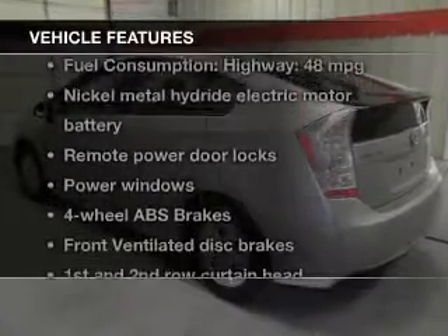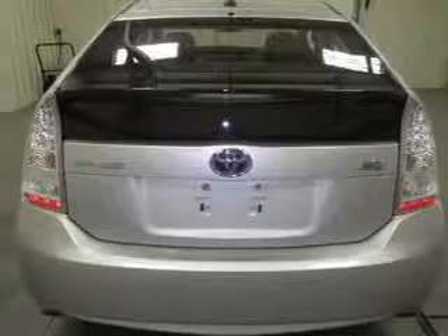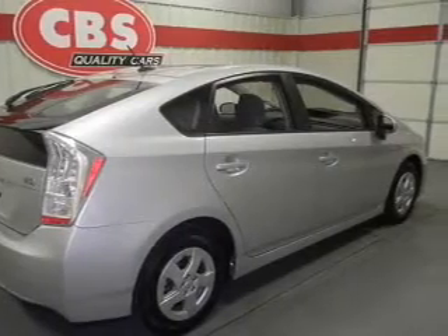Enjoy these notable features that are included in this vehicle: power door locks, power windows, cruise control, an AM-FM stereo with an MP3 player, power mirrors, power steering, and air conditioning.